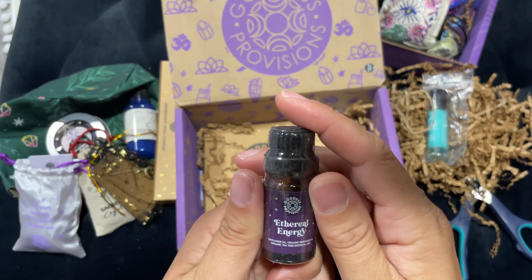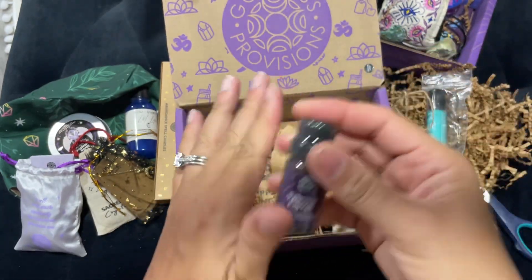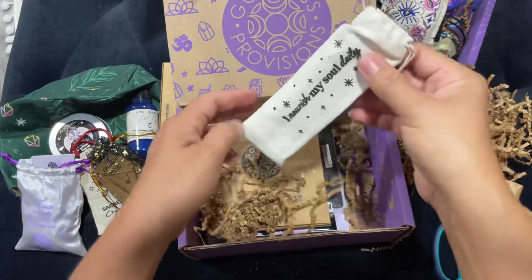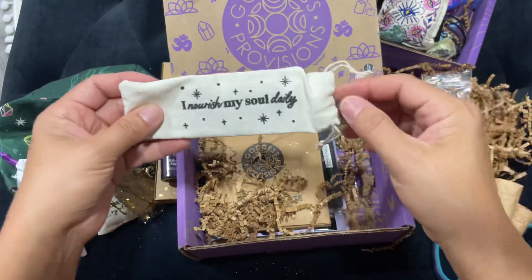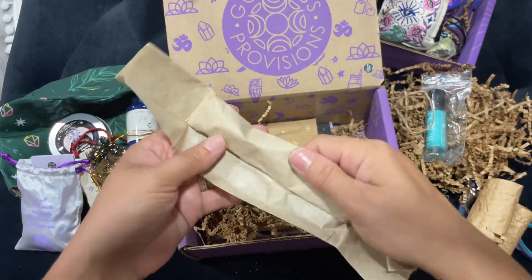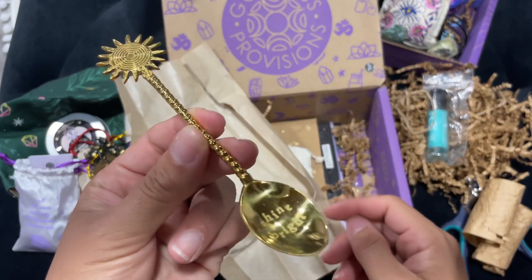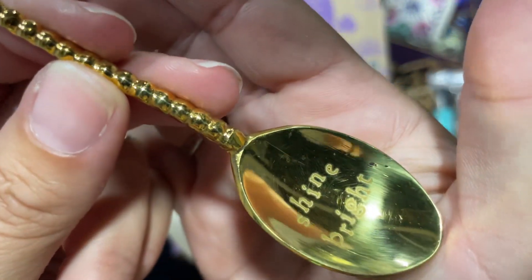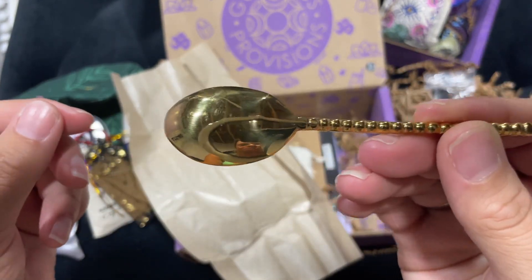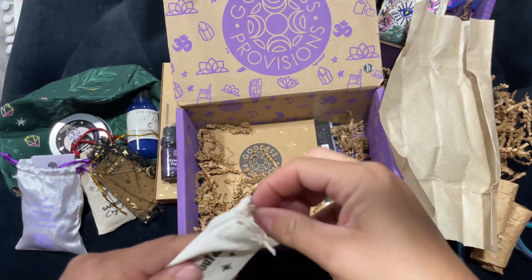We have an Ethereal Energy oil — sunflower oil, organic bergamot, and organic tea tree essential oils. This one's not leaking, so that's good. I like this bag — it says 'I nourish my soul daily.' That's a cute bag. And there's something else in there — it feels like a piece of cardboard. Sunspoon, made in India. Product care: hand wash with warm soapy water using a soft sponge, pat dry, do not use abrasive material.